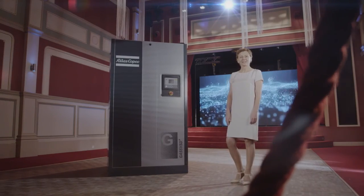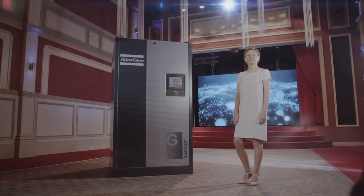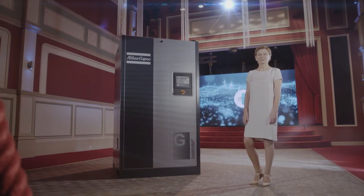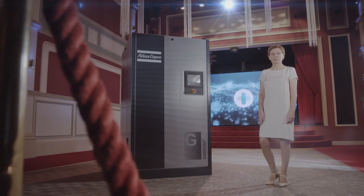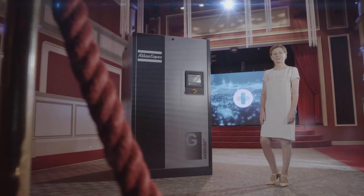That's it — the avant-première of our new range. Your first look at the bigger GA VSD Plus compressors. We hope you liked what we showed you. We are certain that this new range is a guaranteed hit that will help you realize sustainable and profitable growth. Now it's time for you all to go out there and sell tickets to this show.